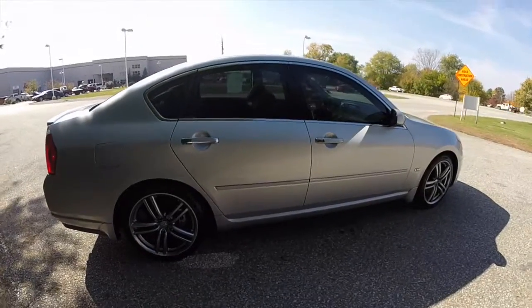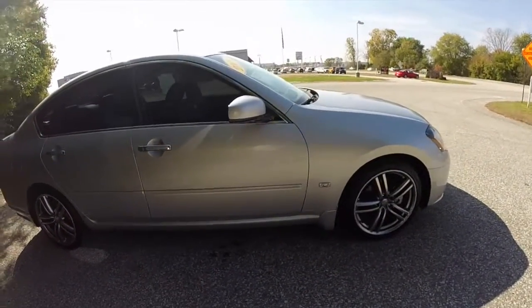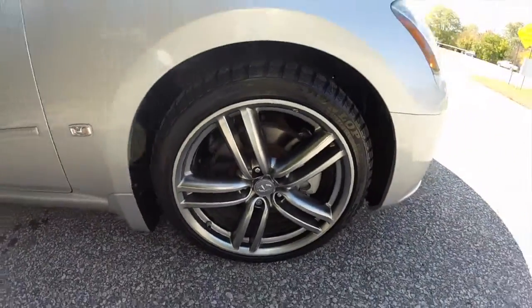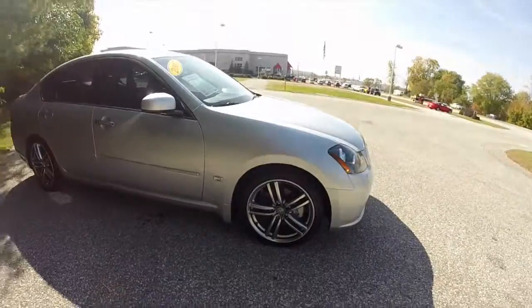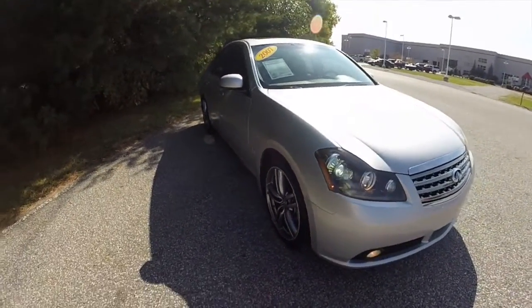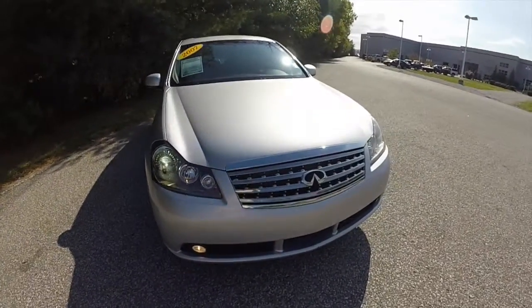It has a sunroof, smart key access system, 19-inch aluminum alloy wheels with Dunlop tires on them, Xenon high-intensity discharge headlamps, LED rear tail lamps, and a backup camera.